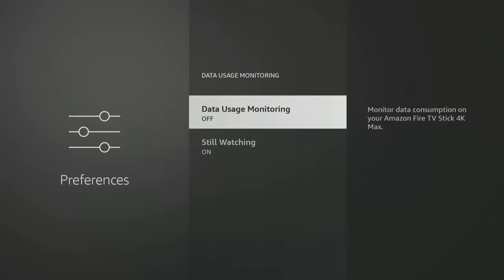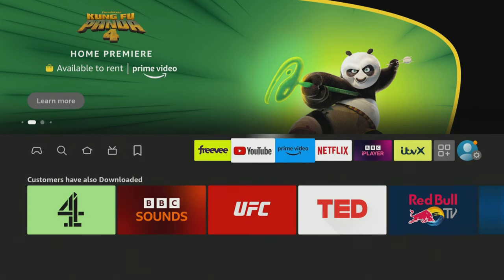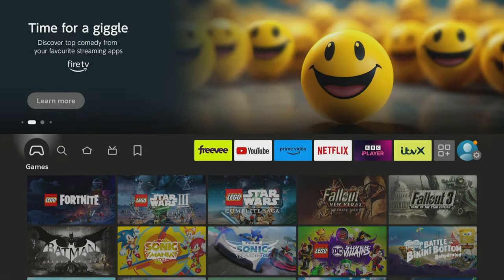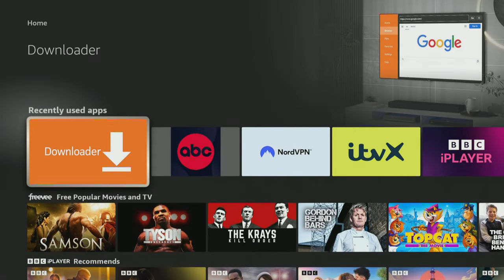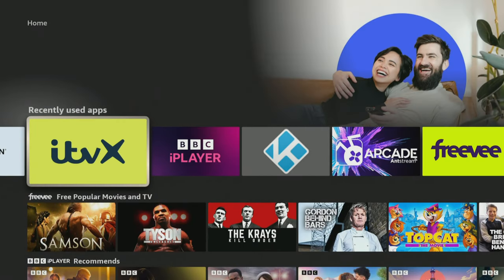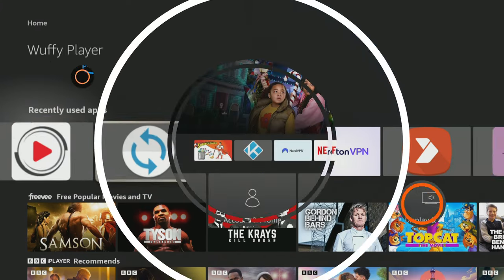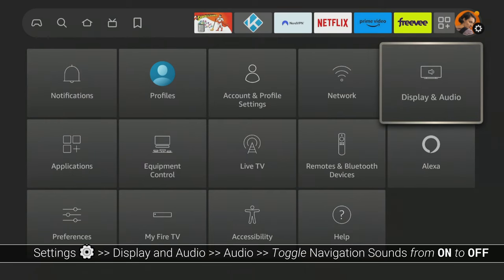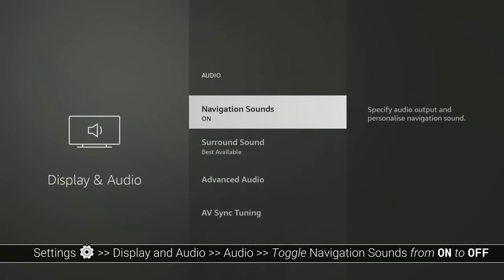This last setting is a matter of personal preference, but it can be quite annoying. It's the clicking sound that you hear every time you navigate around your FireStick. If it's driving you crazy, don't worry, there is an option to turn it off for a more peaceful browsing experience. Simply go to Settings, select Display & Audio, choose Audio, and then navigate to Navigation Sounds to turn it off.